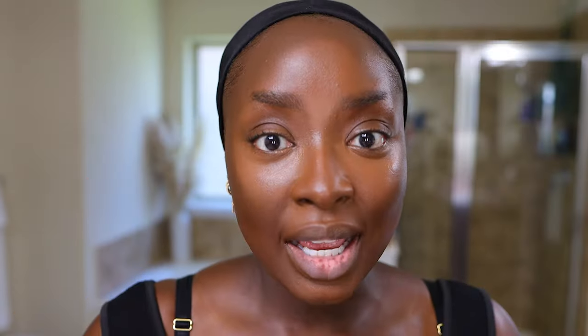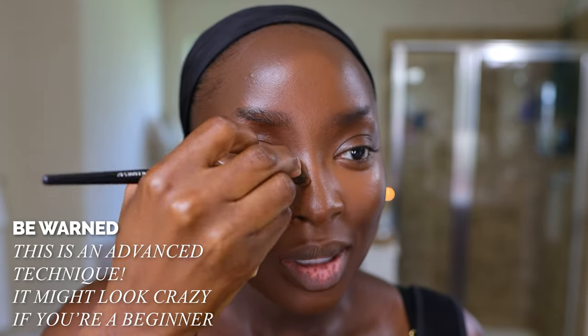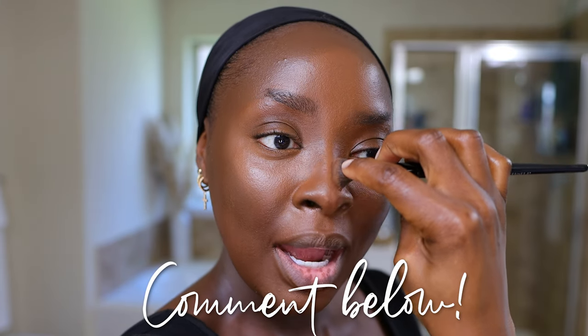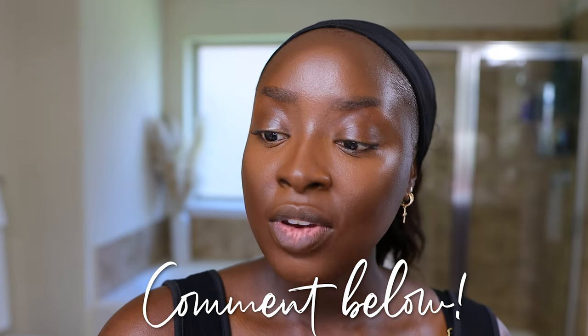Blending this contour into my hairline — your contour is going to look insane if it's not blending into your hairline. That is very important. This is also another advanced process — the nose contour. I do not advise this for beginners. If you do this and feel confident in how it comes out, comment and let me know. I just wonder how many of you who watch are actually doing all of these steps, or if you're just watching to learn or for entertainment. Are you doing this nose contour? This is a Sephora 57 brush.